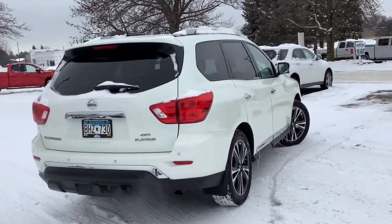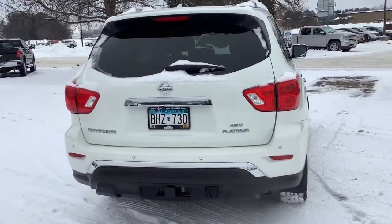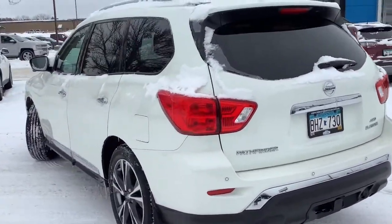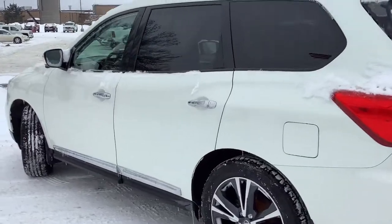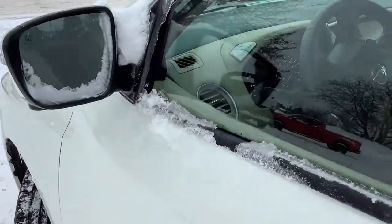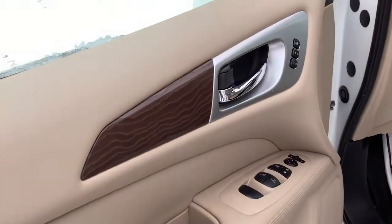These are just some of the great options this vehicle comes with: panoramic roof, keyless entry, sun moonroof, navigation system, four-wheel drive, power liftgate, remote engine start, woodgrain interior trim, adaptive cruise control, and keyless start.